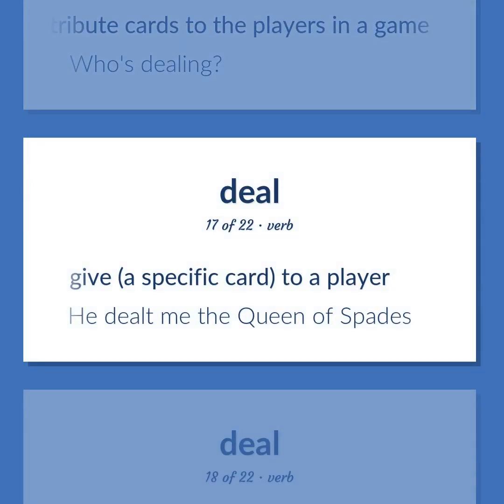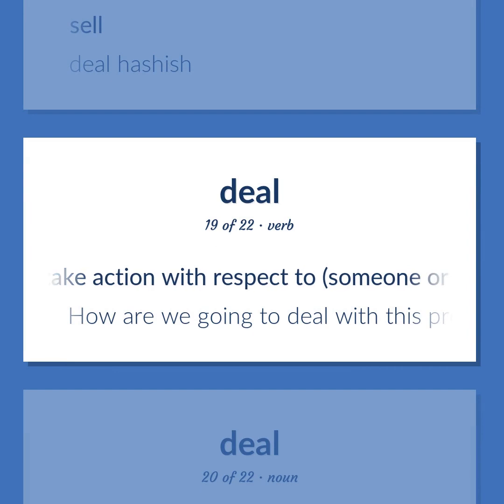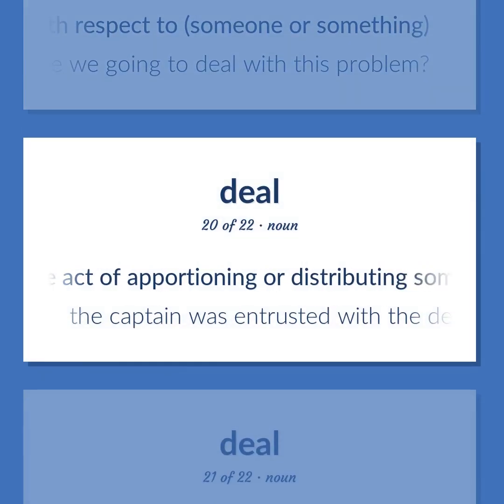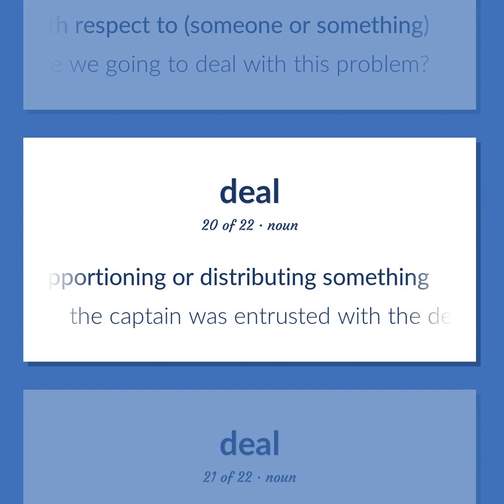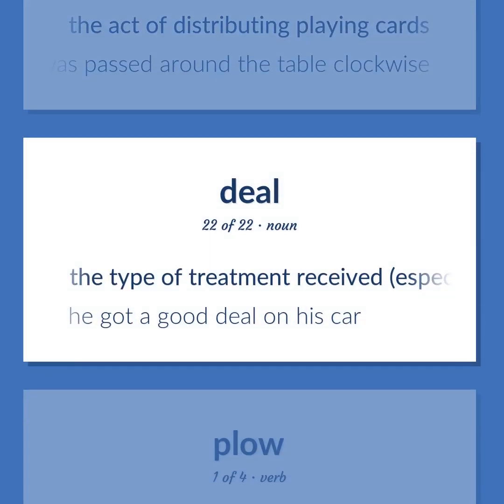Deal: give a specific card to a player. Example: 'He dealt me the queen of spades.' Sell. Example: 'Deal hashish.' Take action with respect to someone or something. Example: 'How are we going to deal with this problem?' The act of apportioning or distributing something. Example: 'The captain was entrusted with the deal of provisions.' The act of distributing playing cards. Example: 'The deal was passed around the table clockwise.' The type of treatment received, especially as the result of an agreement. Example: 'He got a good deal on his car.'